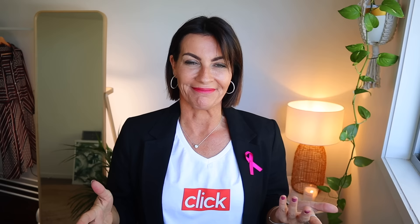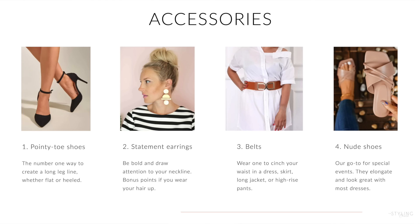For accessories, pointed-toe shoes are great — heels are better but they don't have to be — because they elongate your legs. For earrings, if you wear statement earrings don't wear a statement necklace — it's too busy. Your shoulders are your assets, so big earrings are wonderful. You can also wear a belt — I've done a full video on dos and don'ts about belts, so check that out as a good reference.